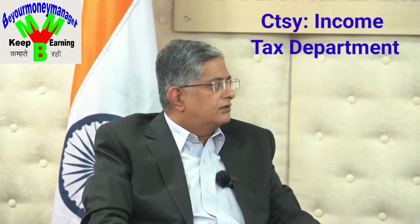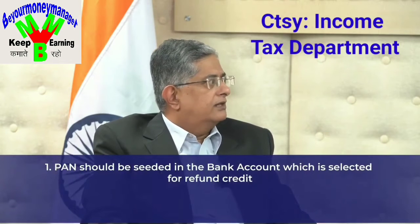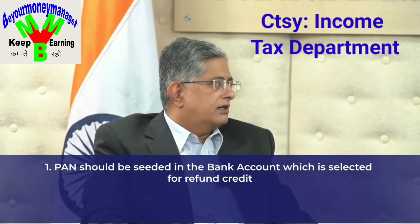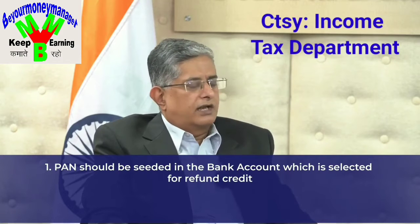The third thing is the bank account number. They should make sure that the bank account number they select has the PAN number seeded in their bank account, so that the refund can be credited to that account. It is a mandatory requirement to have a bank account with PAN linked for refund direct credit.